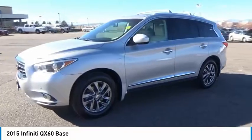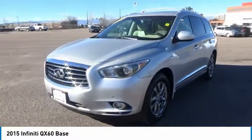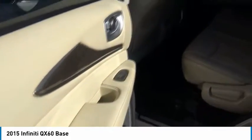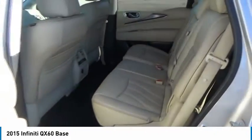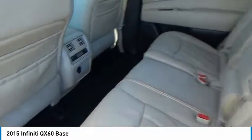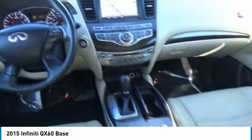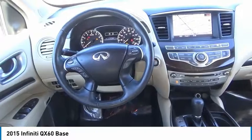This vehicle has less than 30,000 miles. Here are some of this vehicle's great options: stability control, traction control, xenon headlights, all-wheel drive, passenger airbag, Bluetooth, tilt and telescopic steering wheel, fog lamps, heated driver seat, and power windows.